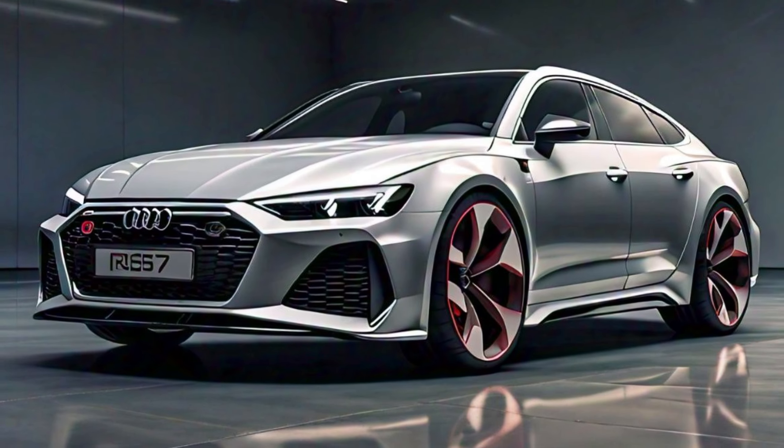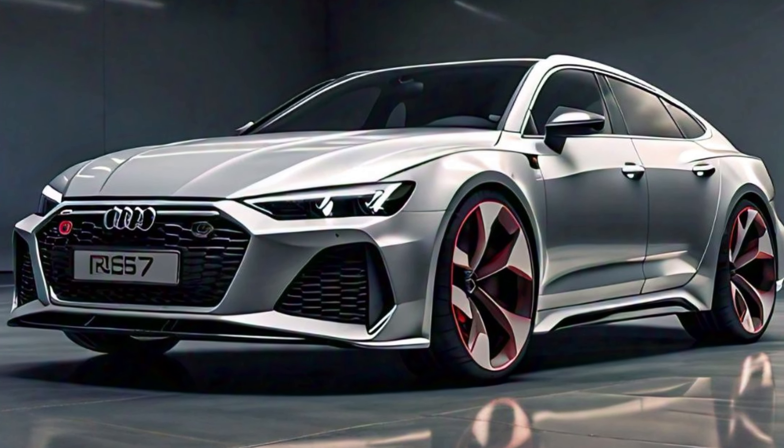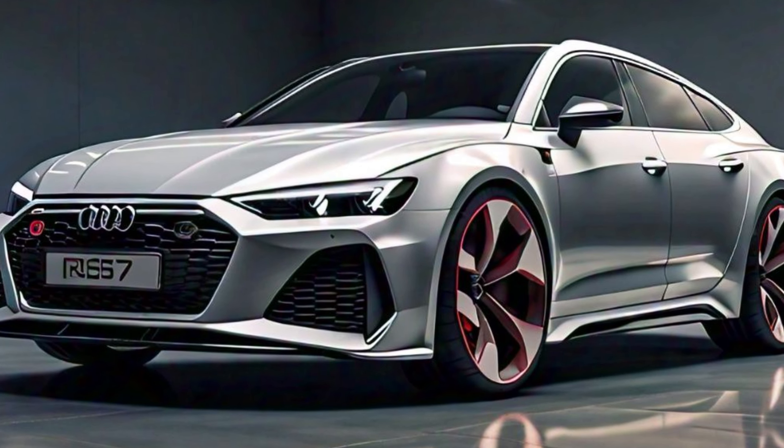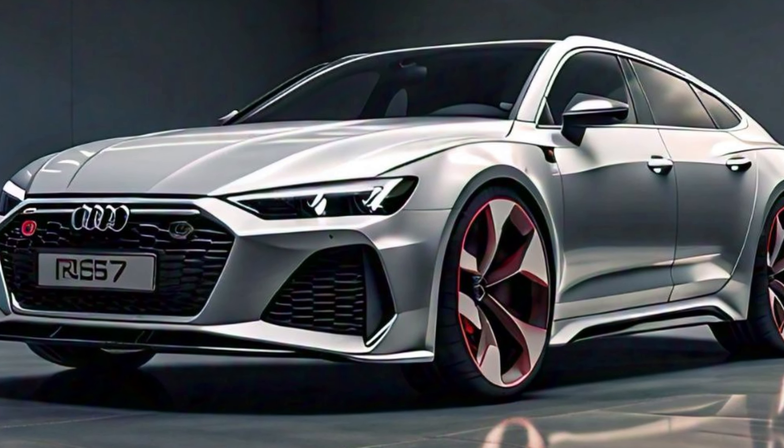Safety is a top priority in the Audi RS7, and it comes equipped with a suite of advanced driver assistance systems. These include adaptive cruise control, lane departure warning, and automated emergency braking, providing peace of mind on every journey.